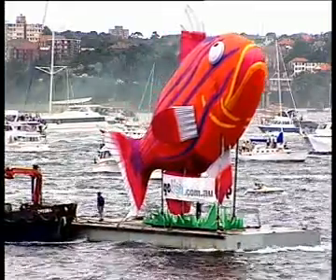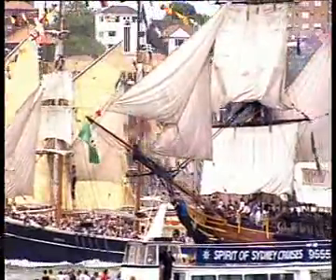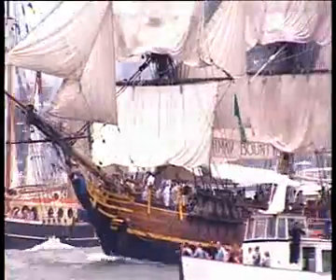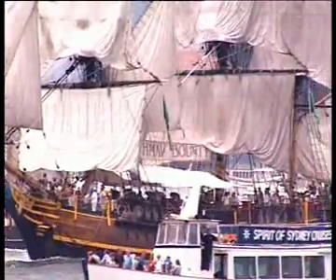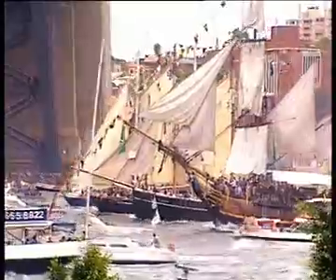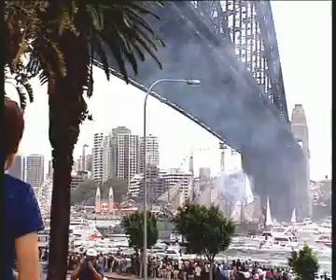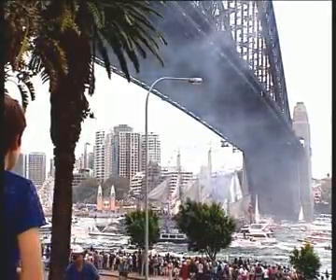And if you can ignore the bridge for a moment, you can imagine something of what it was like in 1788, when Captain Arthur Philip brought the 11 ships of the First Fleet into Sydney Cove, stepping ashore at what's now called the Rocks, at the southern front of where the bridge now stands.